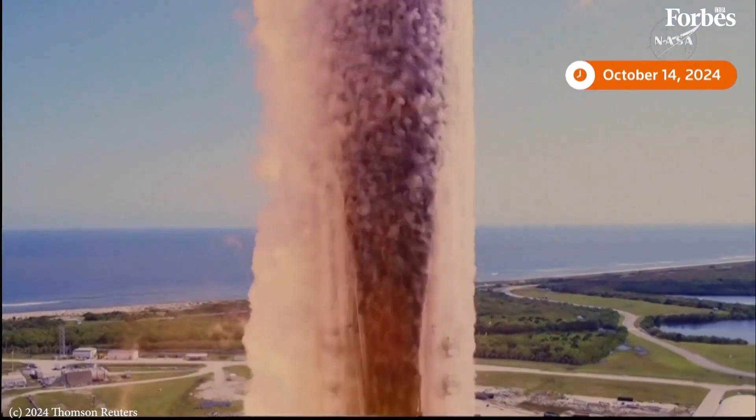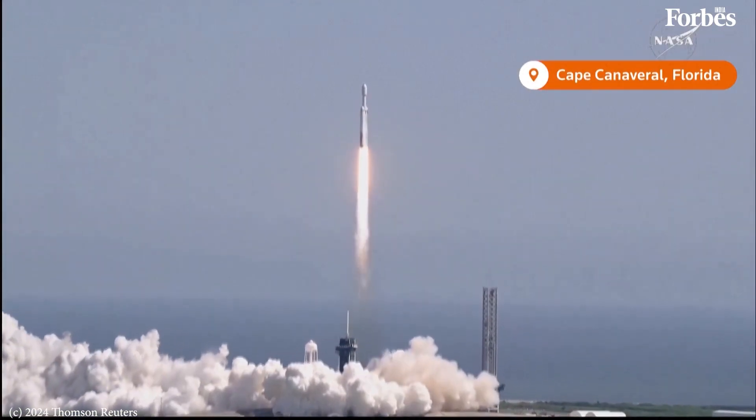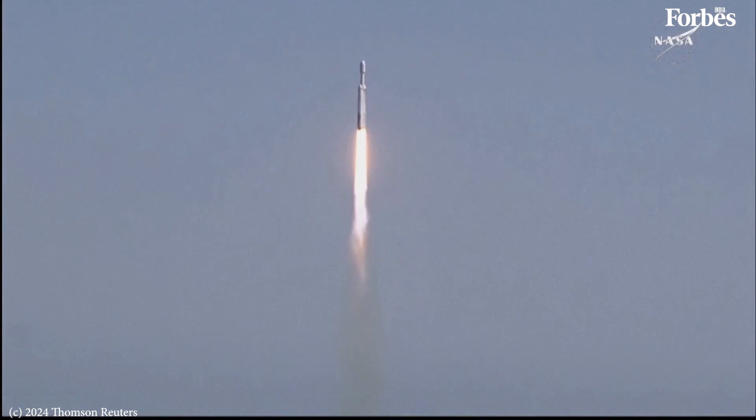Liftoff of the Falcon Heavy with the Europa Clipper, unveiling the mysteries of an enormous ocean lurking beneath the icy crust of Jupiter's moon Europa.